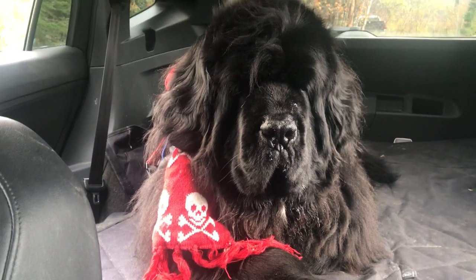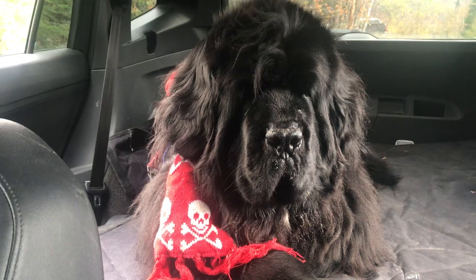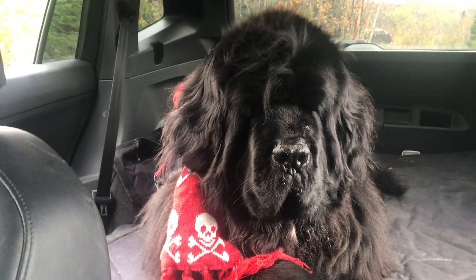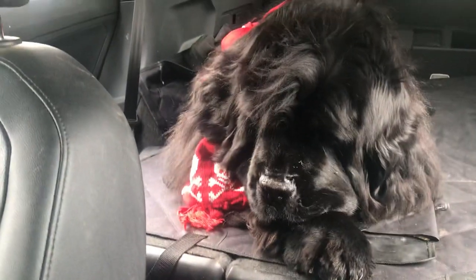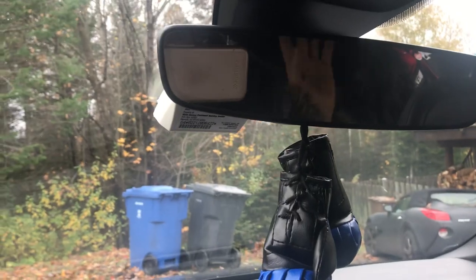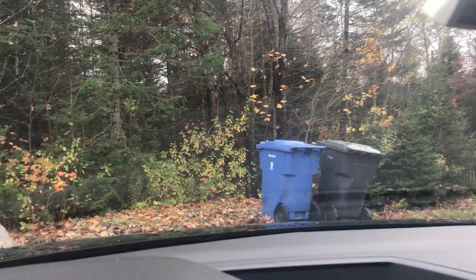Say bye-bye, everybody. He was such a good boy yesterday — he had to stay in all day, it was really just coming down in buckets. So stay safe, everyone. Cheers from Montreal. Have a wonderful day. Ciao, ciao, everyone.